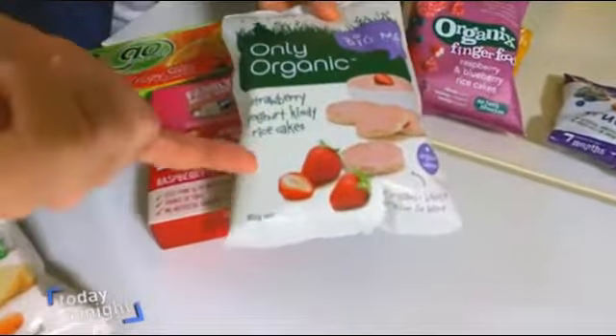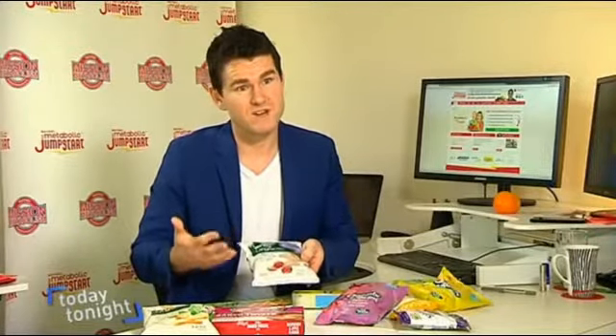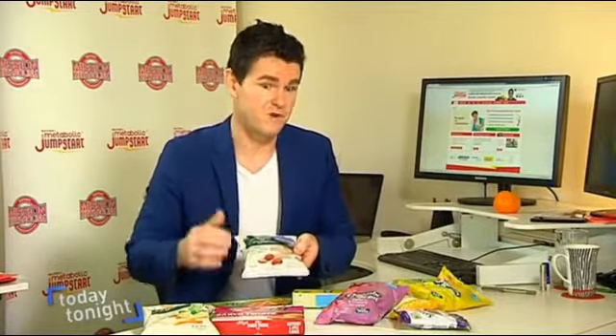Strawberry with yogurt for toddlers — there's only about a gram of fruit in here. We're getting really really low now. It's not even worth mentioning, and that raises a real issue as to whether it's appropriate to put brightly coloured fruit on the packet labels, particularly when targeted at toddlers.